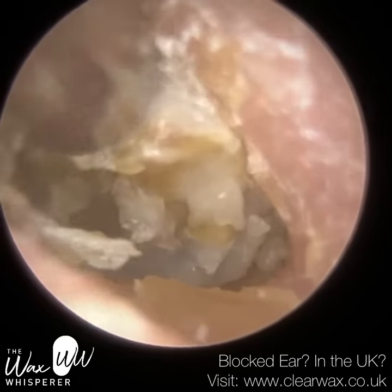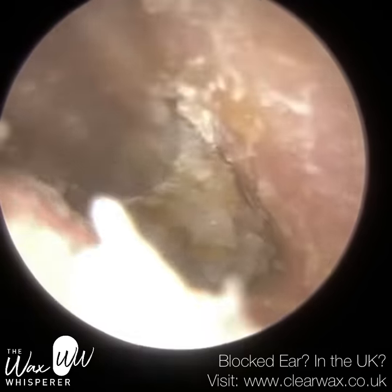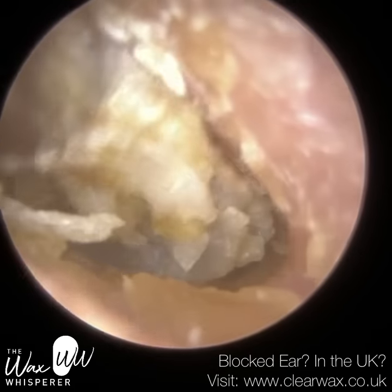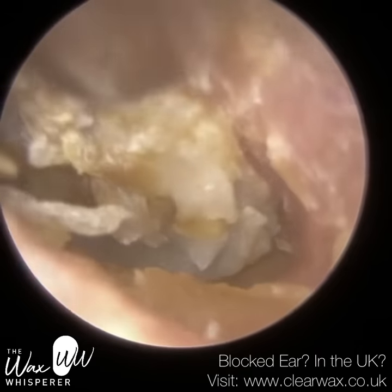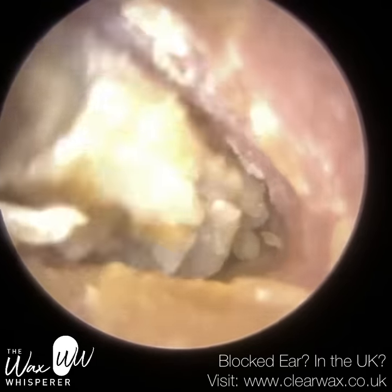You then have the middle ear. The middle ear is made up of the remaining two membranes of the eardrum. It's made up of the three hearing bones called the ossicles, more commonly referred to as the hammer bone, anvil, and the stirrup bone.